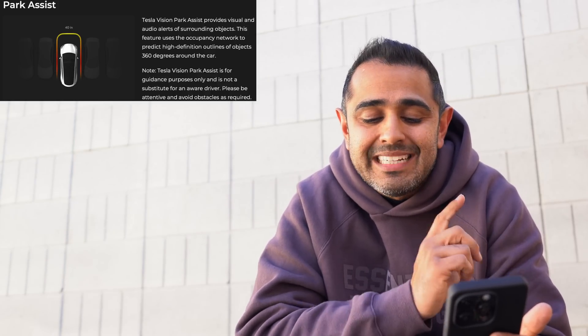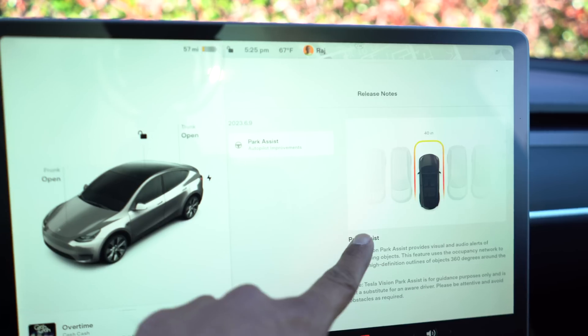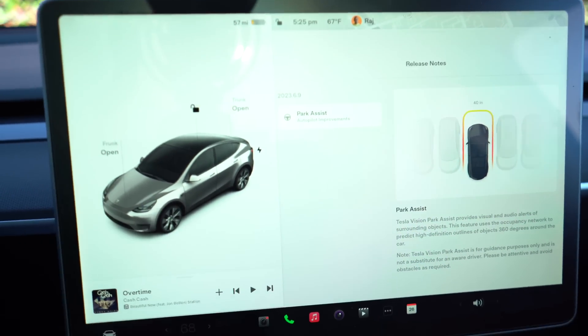While we're waiting for the software update to complete, I'll read you what it says. Version 2023.6.9 — Park Assist Autopilot Improvements. Tesla Vision Park Assist provides visual and audio alerts of surrounding objects. The feature uses the occupancy network to predict high-definition outlines of objects 360 degrees around the car. Note: Tesla Vision Park Assist is for guidance purposes only and is not a substitute for an aware driver. Please be attentive and avoid obstacles as required. We're still at 60 percent, but as soon as it's done we'll take a look. Now we've got the new Park Assist — let's park at this spot again and see what it tells us.